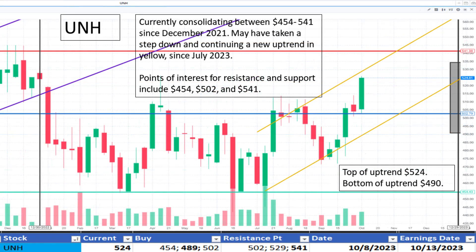Next, UNH at $524. It's consolidating between $454 and $541 since December 2021. We also marked a potential uptrend that began in July 2023. $489 is the bottom of the new uptrend if it holds up, and resistance is spotted at $541. It appears to be a fair value.